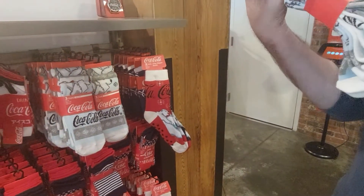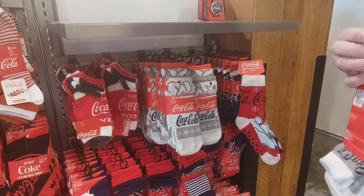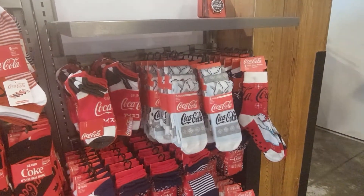How much are those? $12.95 — that's not too bad. Looks like you get three pair. There's another bear on that one too.